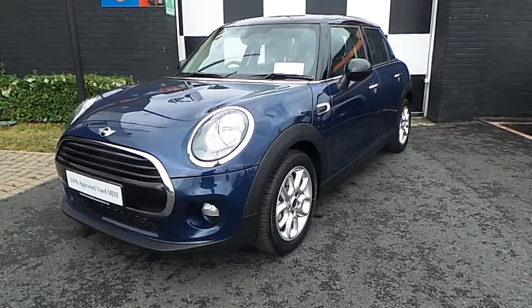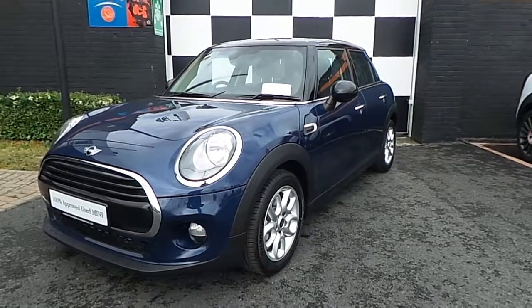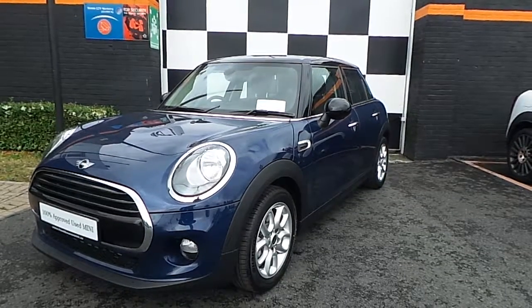Welcome to Franky Mini on the Nace Road. Here, as part of our 100% approved used Mini selection, we have this 171 previously registered Mini Cooper 5-door hatchback.